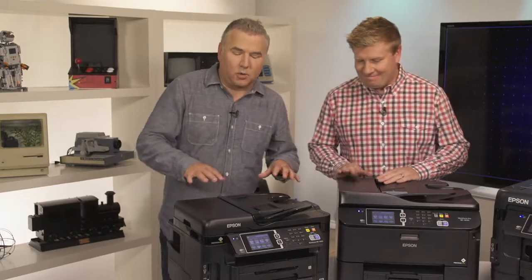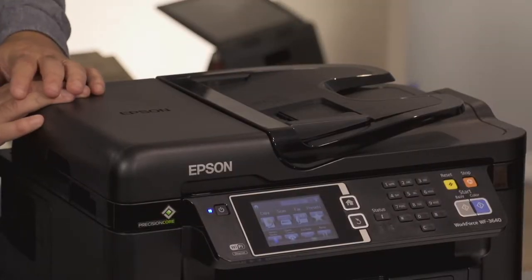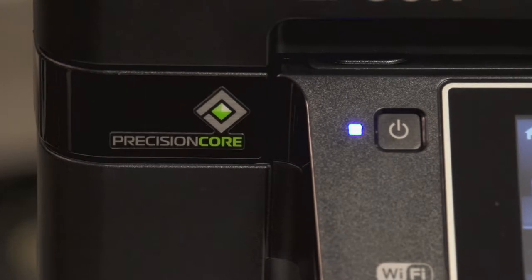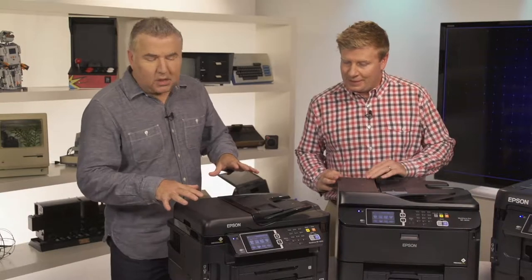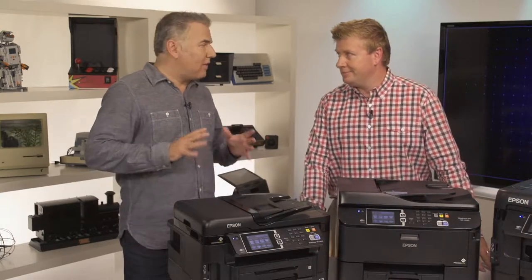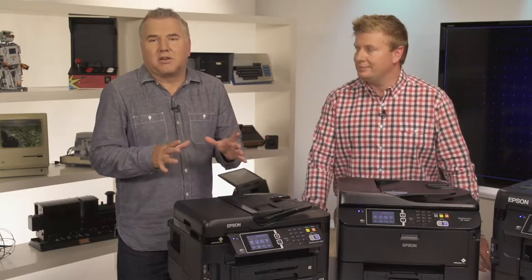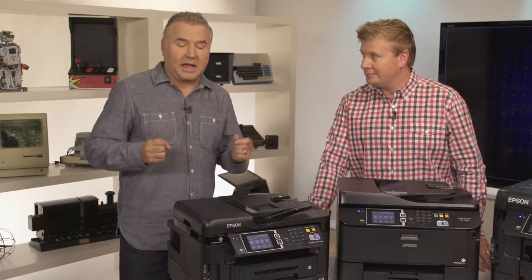The first one we want to look at in the Workforce line is the WF-3640. It's got the PrecisionCore technology so you're getting that high quality laser color and text output. It's got great paper handling, and if you haven't upgraded your printer in the past few years you're really doing a disservice to your business, because these printers have so many new technologies and features that can really help.